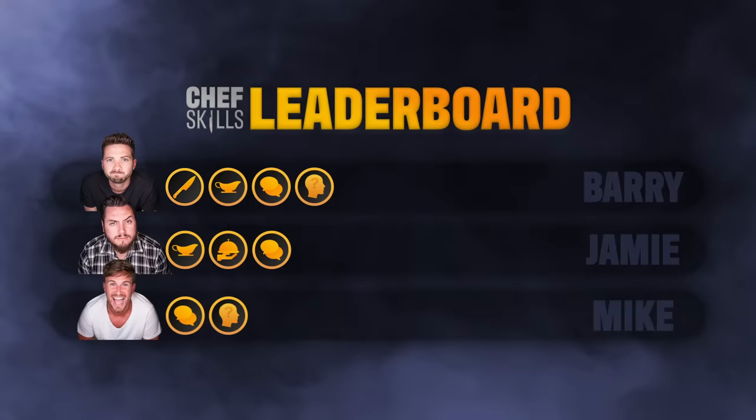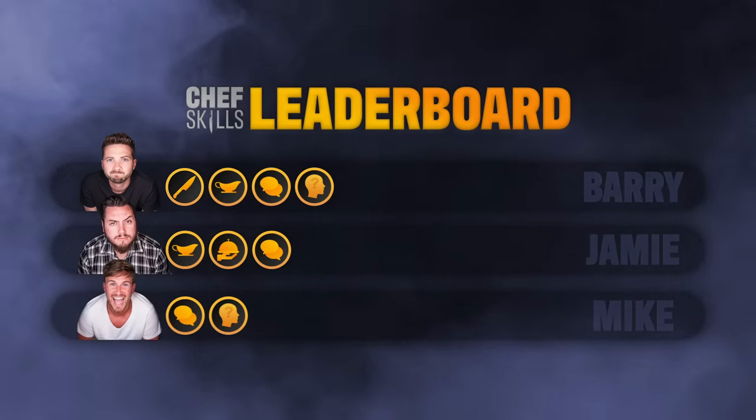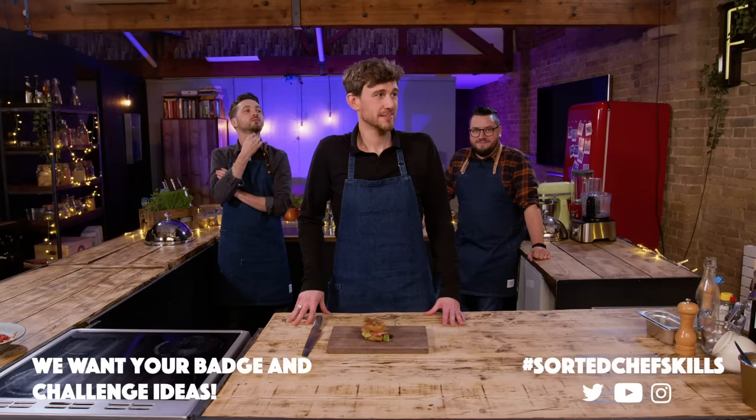Another great start — huge creativity. Let us know what you think, and we're just beginning to build out this ultimate chef skills challenge. Let us know what badges they should be competing for and what challenges we should set them. Comment down below or let us know on Twitter with hashtag sortedchefskills.